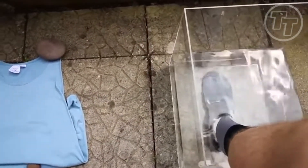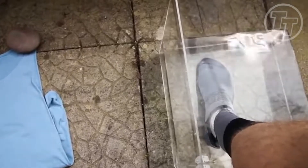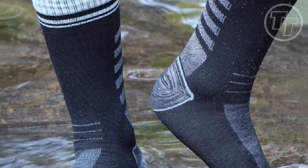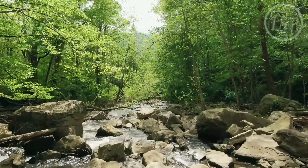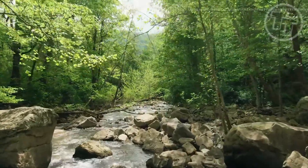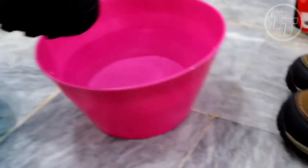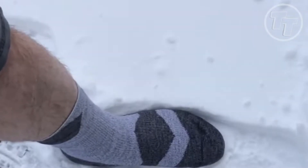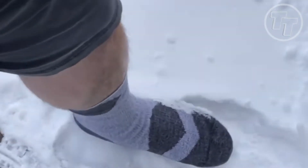Are you ready to embrace this game-changing gadget for just $19.99? Can you afford not to when your comfort and well-being in the wild depend on it? Don't let wet feet hold you back from your next adventure. Equip yourself with Full Shield Waterproof Hiking Socks and experience the outdoors like never before.